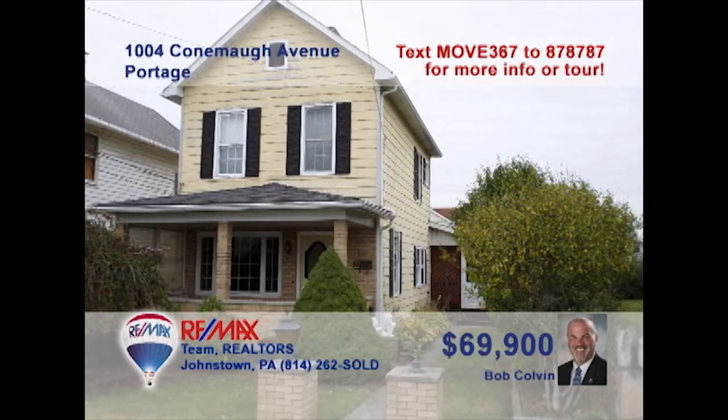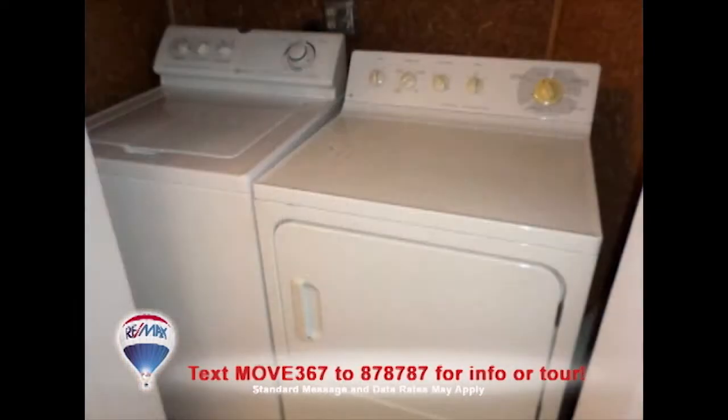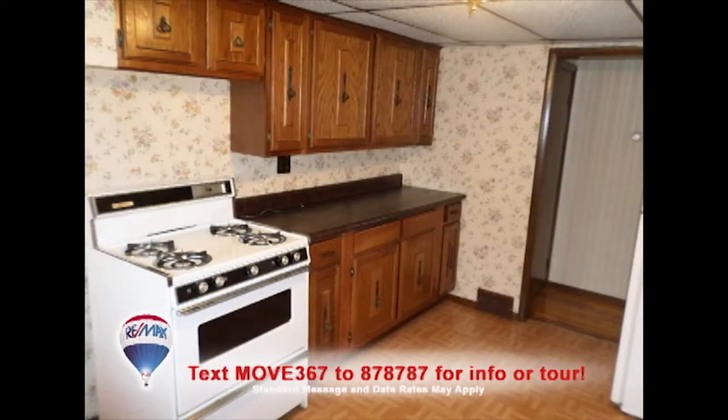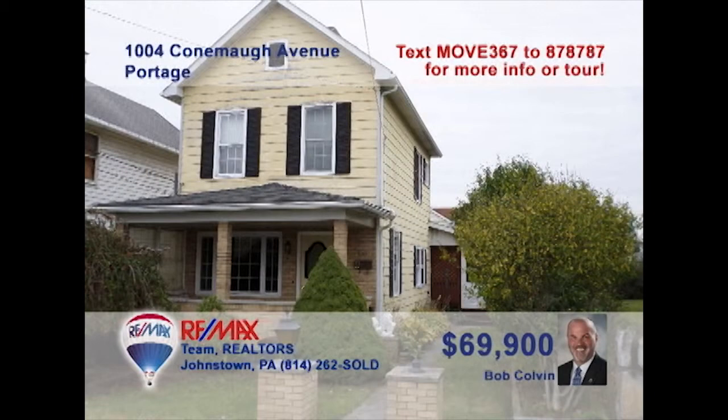Listing specialist Bob Colvin presents this smart Portage investment opportunity. Here's a three-bedroom home that features a large eat-in kitchen, spacious living room, main floor laundry, and beautiful covered porches. Over the top of the two-car garage is a well-maintained two-bedroom apartment with eat-in kitchen and a large bathroom. Live in the house and use the rent to help pay the mortgage, or rent out both properties. Get all the details from a buyer agent.